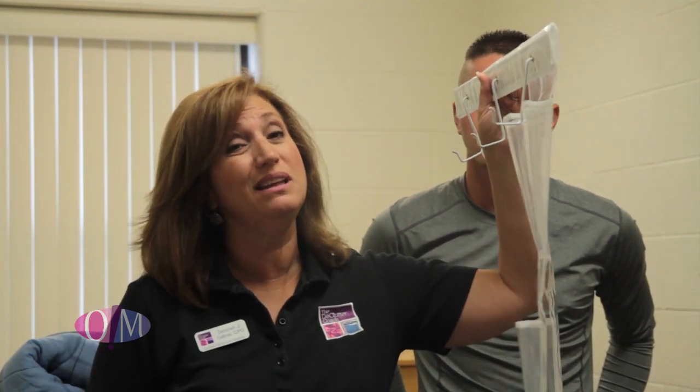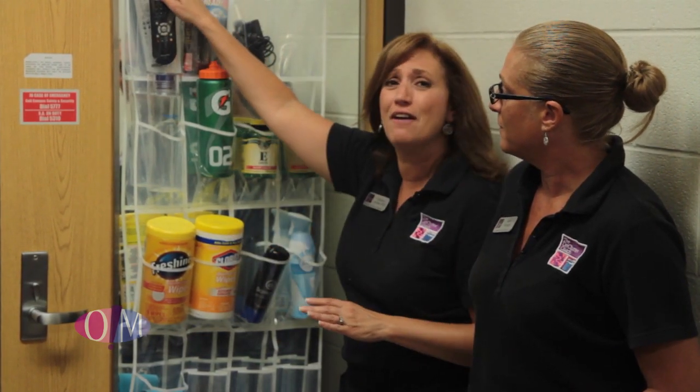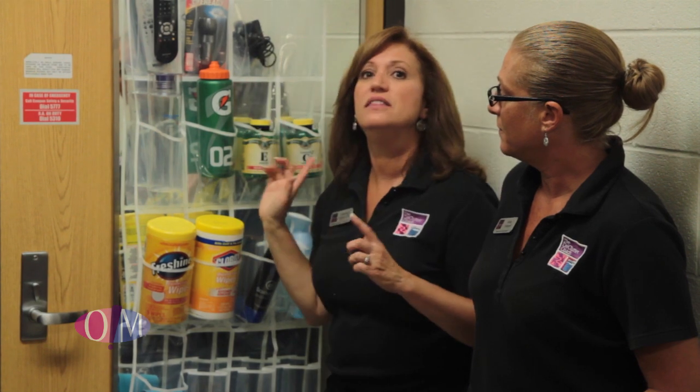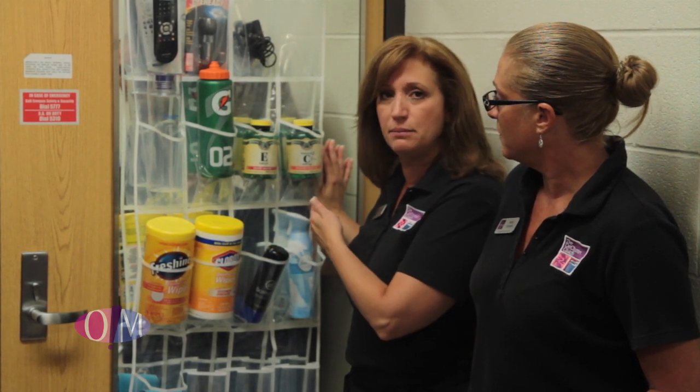We're going to cover up the mirror because we really need the extra space. We've got a lot of his shoes, some of his cleaning products, and even his remotes and flashlight. This is an amazing thing, and he didn't mind hiding the mirror because he's got a mirror right across the hall.